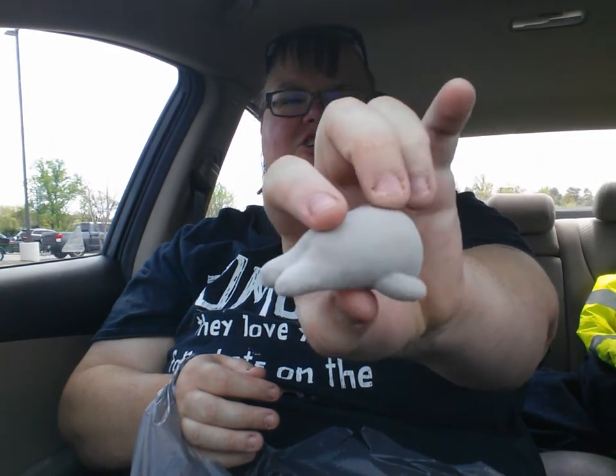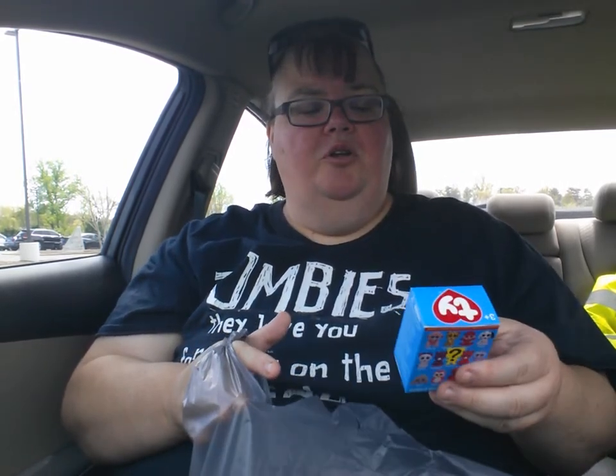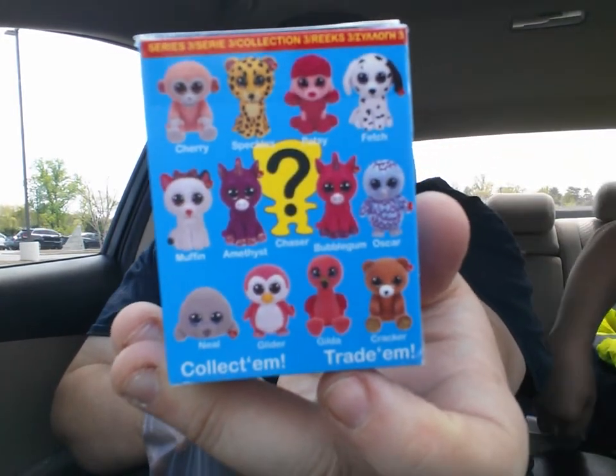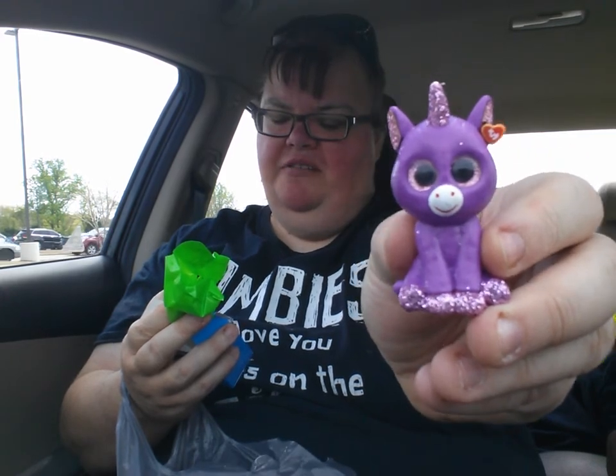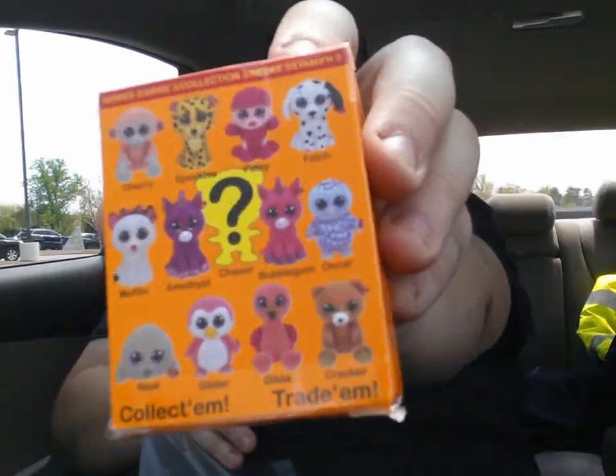Opening the first one — what the hell is this? It's Neil — I guess Neil must be a seal. Ain't he cute? He's got a little tush and legs! Blue is series three. I tried to make sure they had the bear and the flamingo on the packaging. This one is amethyst — I think I already have amethyst. Now we'll go to the orange because I only got two.